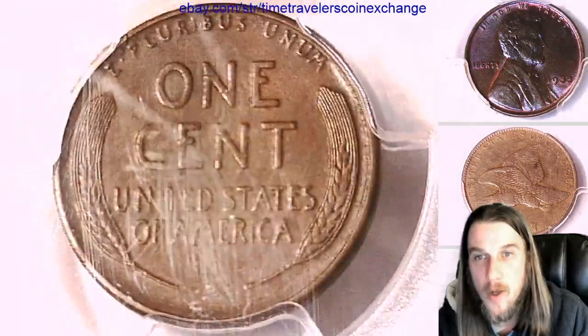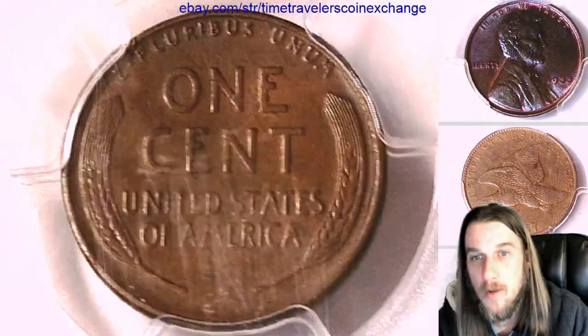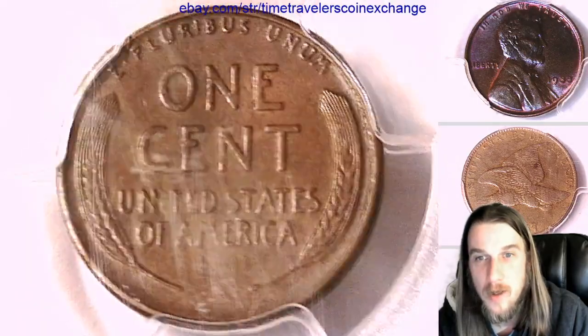If you guys ever want to check out a coin that I'm selling, you can always follow the link in the description below the video. It takes you to eBay to a listing of the coin that you guys see in the video.